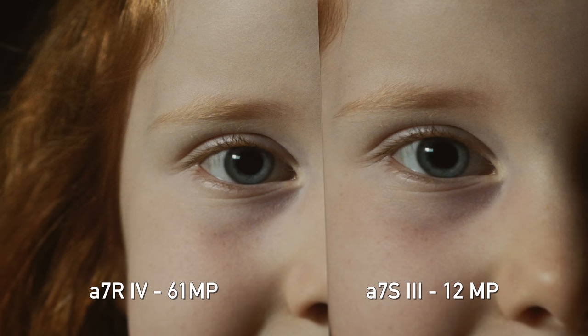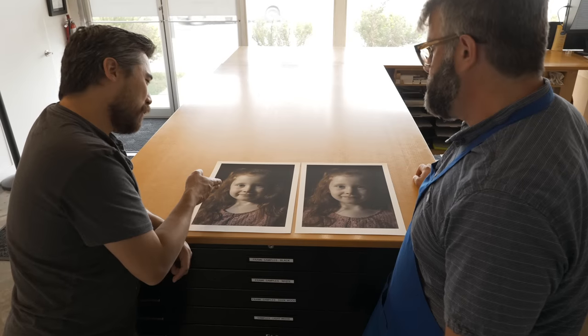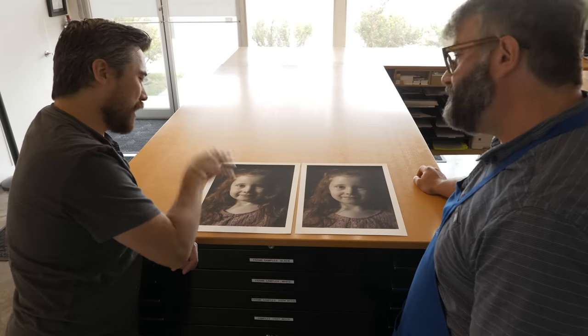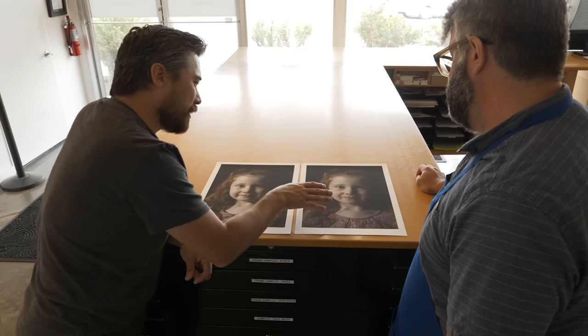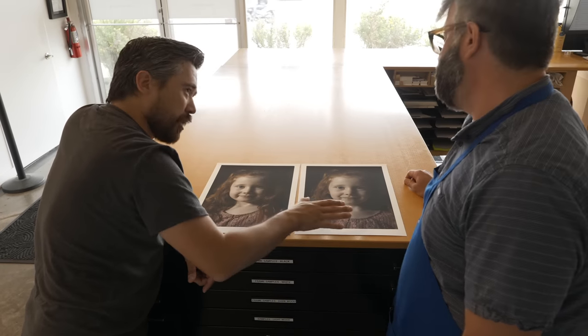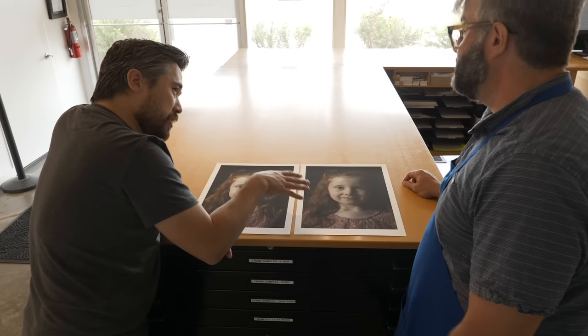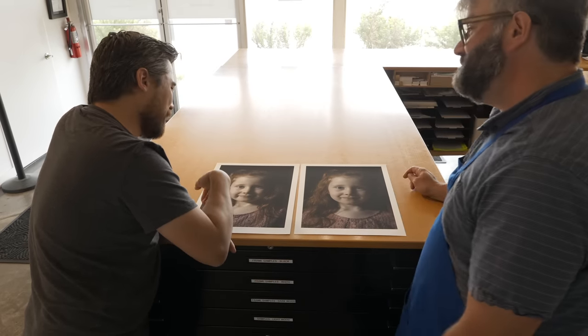What I do notice is a difference in detail, and I notice that more than I notice the difference in color noise. The A7R IV file still looks sharper. And again, as we talked about, this is overkill for this print size — this should be able to handle it no problem. Now we could sharpen this, we haven't interpolated, we haven't sharpened, and we could do noise reduction as well. But we could do that with the other one too. Can we try one more experiment? Can we print these larger and see if everything holds up?